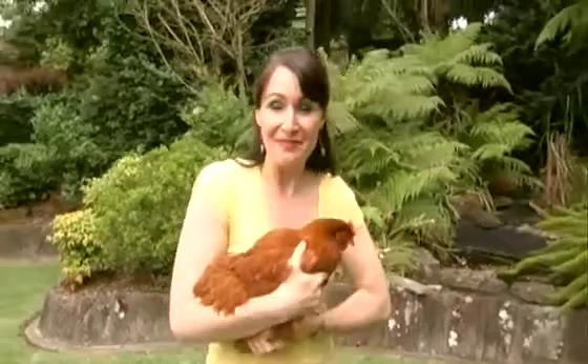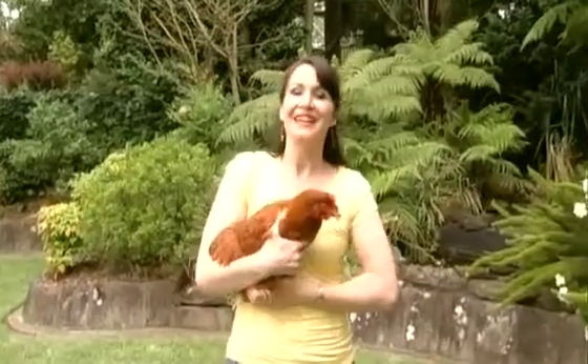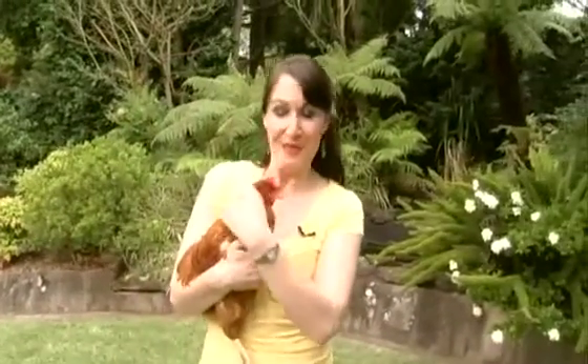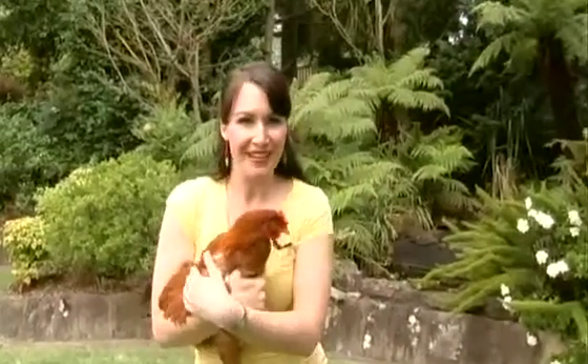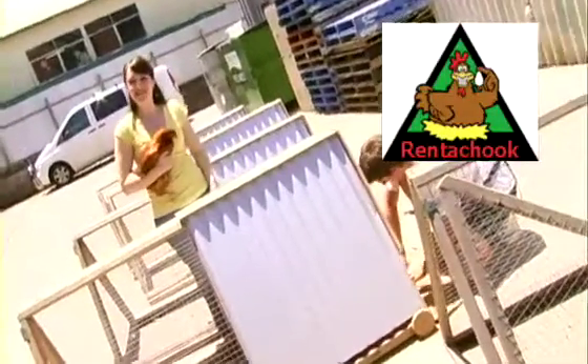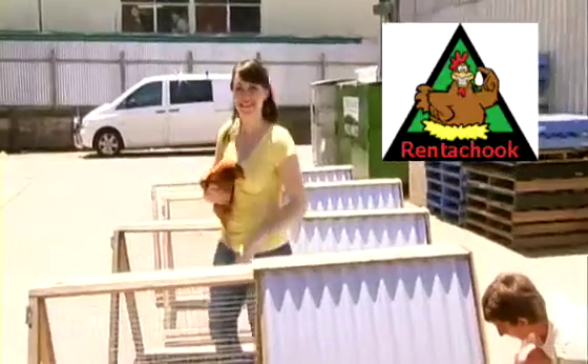Chickens make wonderful pets. Not only will you have your very own source of free range eggs, but they also eat almost anything such as kitchen scraps, so they're good for the environment. You're probably thinking that you have to live on a farm to own a chicken, but that's not true. Today I'm going to show you exactly where you can get your very own backyard chicken right in the middle of Sydney. Here we are at Rent-A-Chook, where Dave and his team put together these terrific backyard chicken coops.